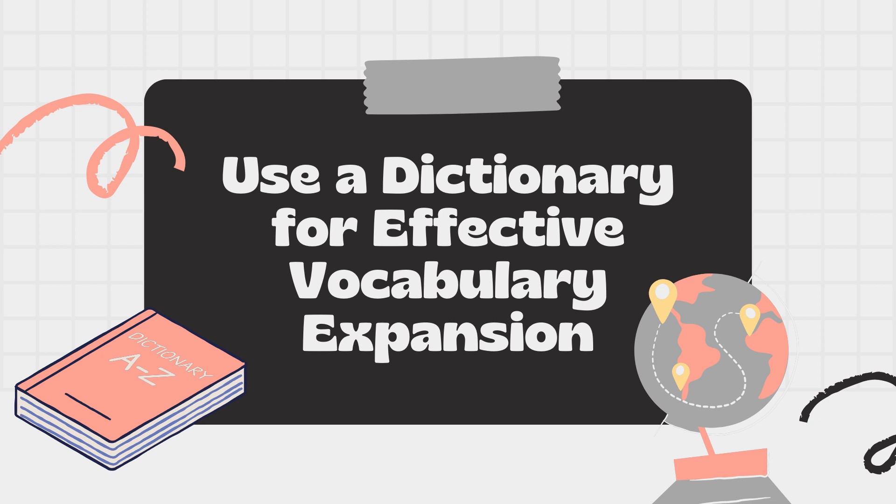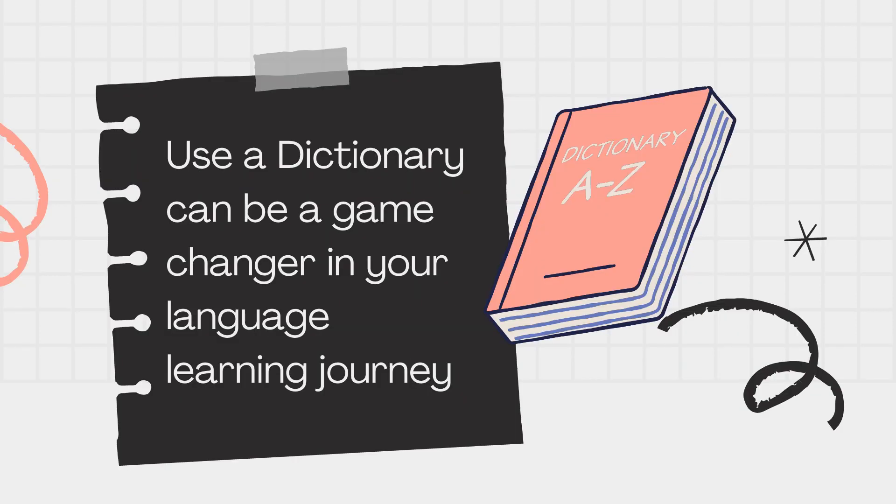Without further ado, let's dive into the world of words and discover the power of using a dictionary for effective vocabulary expansion. Encountering unfamiliar words while reading is a common occurrence, especially when you're actively working to improve your English reading skills. Using a dictionary can be a game-changer in your language learning journey.